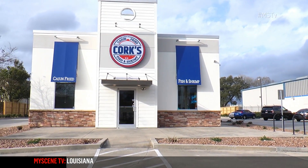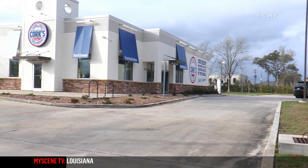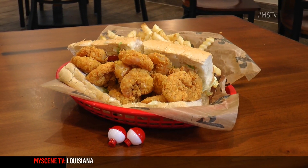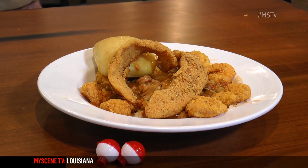And tell us about Corks. Well, we're located here on Government Street in Baton Rouge, 5131. We've been open about three months. We serve high-quality fried fish and shrimp, crawfish etouffee, making the city's best po'boys, doing our shrimp and grits with the fried shrimp on top. It's absolutely wonderful. We're going to go inside, so come on.